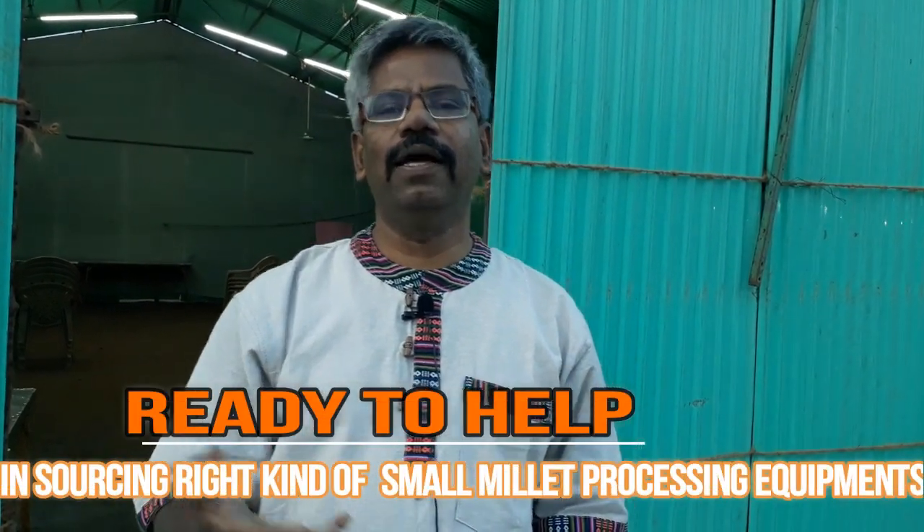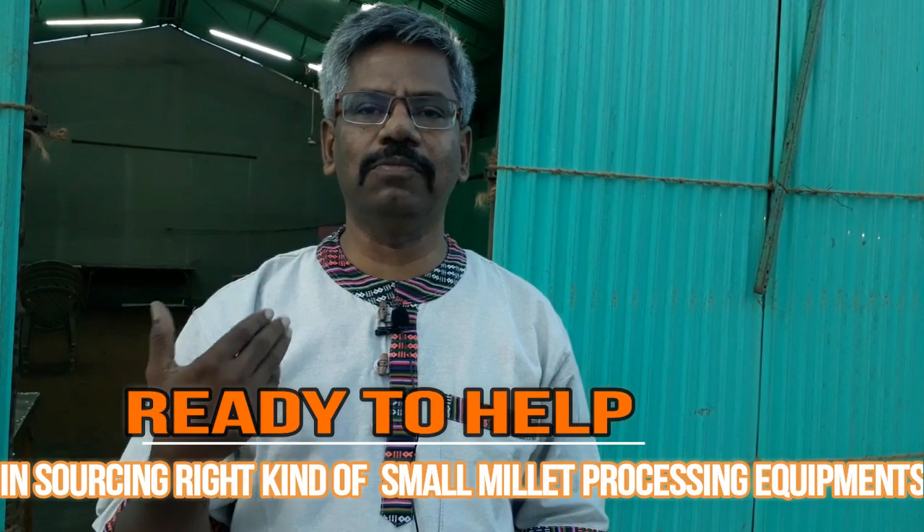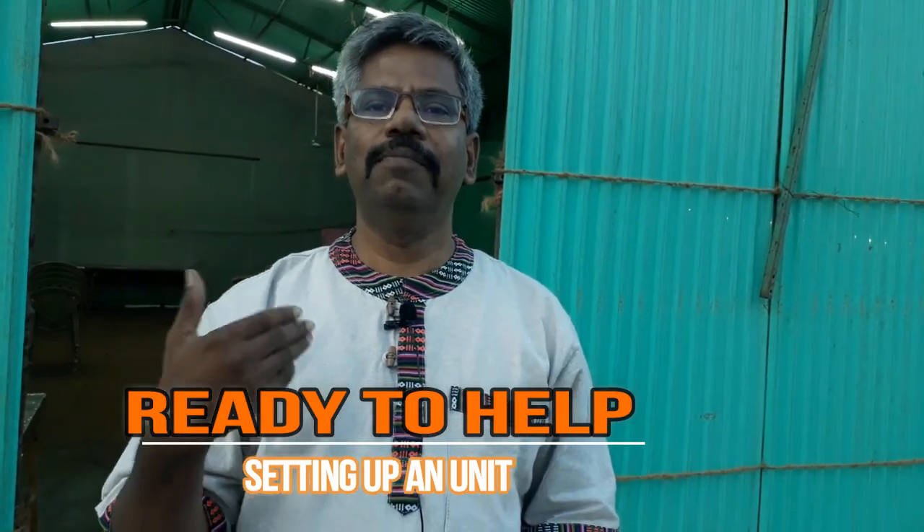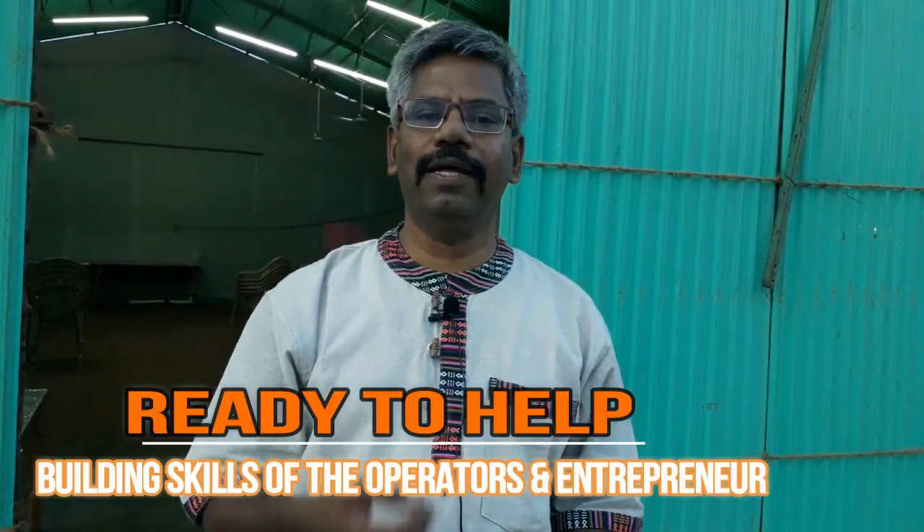So interested agencies can approach us. We will be ready to help them in sourcing the right kind of small millet processing equipment. We will also help them in building their capacity, in setting up a unit and building the skills of their operators and entrepreneurs. We look forward to engagement of various NGOs in this sector and we will work with them intensively to scale up decentralized processing in the major production regions. Thank you.